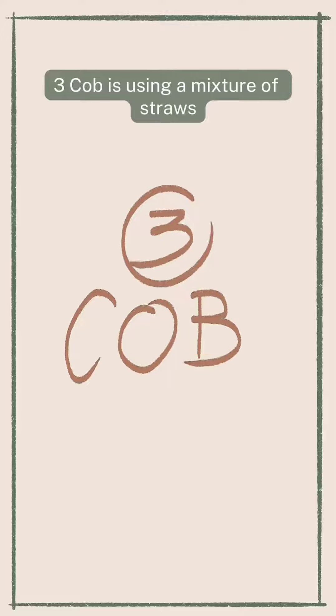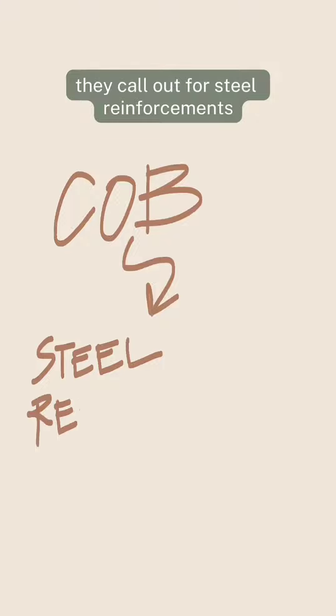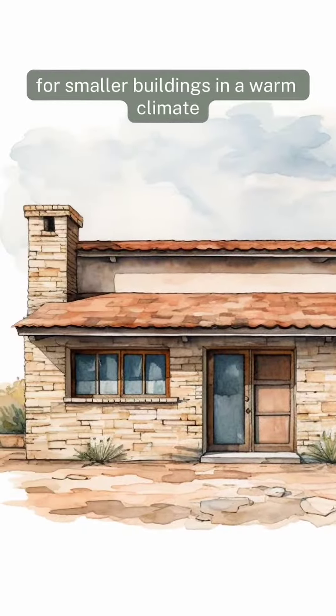Three: cob uses a mixture of straw, sand, and clay. Although the code recognizes cob, it calls out for steel reinforcements. For that reason, cob may only make sense for smaller buildings in a warm climate.